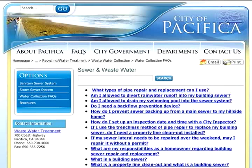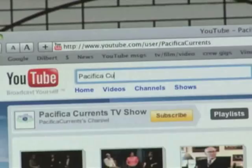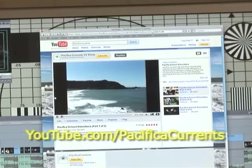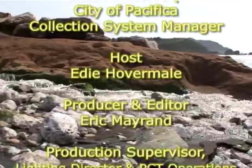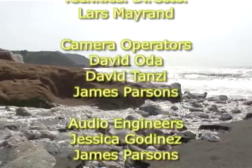Thank you, Dave and Brian, for coming in — I really appreciate you talking with us. For more information, the website is cityofpacifica.org — click on the Departments link and go down to Calera Creek Water Recycling Plant. Thank you for watching us this evening. You can find us on YouTube. Goodbye for now.